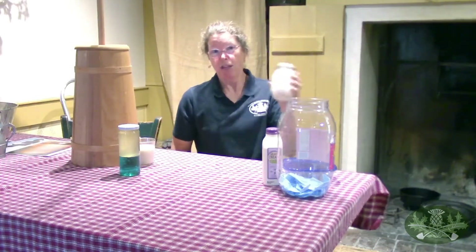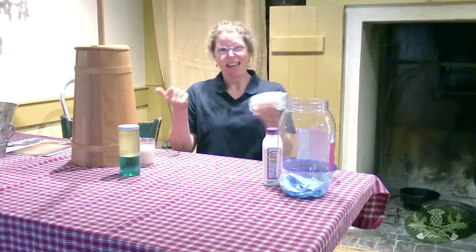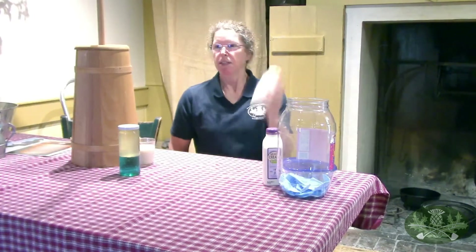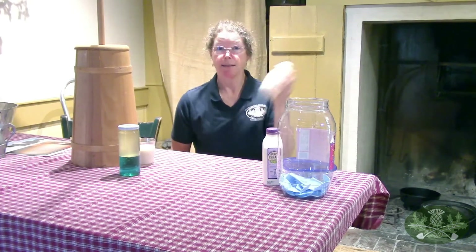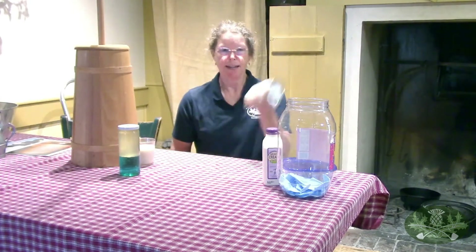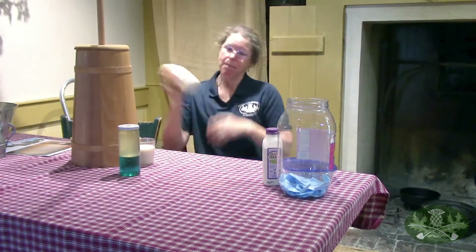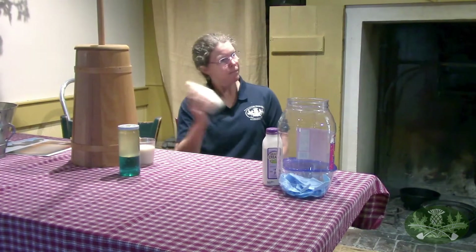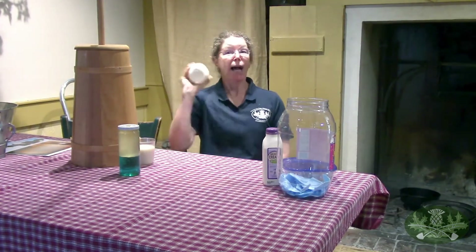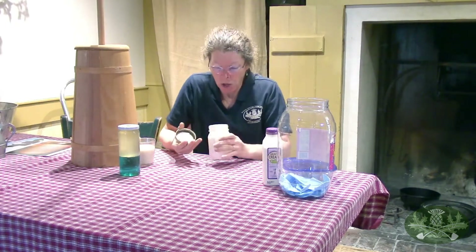It's taking a while - but just think of those colonial children working away to get that butter. They had to use a butter churn, and they were making lots of it too. We're just making a tiny little bit. I think we're at whipped cream - I can't hear it anymore. Look at that - whipped cream!